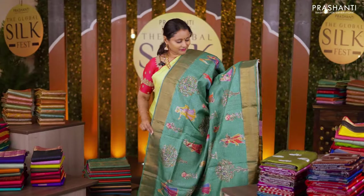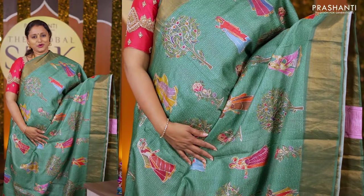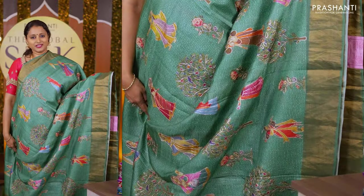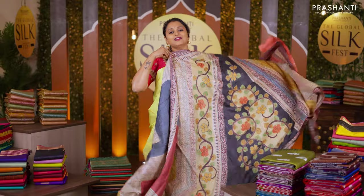The next one is a lovely Tassar silk with digital prints and embroidered pattern. This has got antique zari woven borders on either sides with figurines digitally printed and highlighted through embroidery in the saree. A simple zari lined pallu with highlights of embroidery and a matching self-printed blouse priced at Rs 8,990.